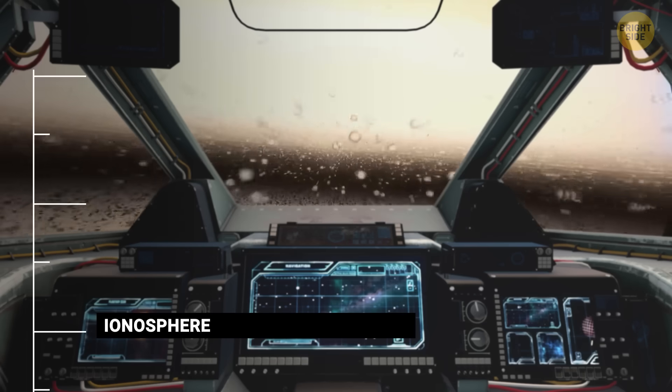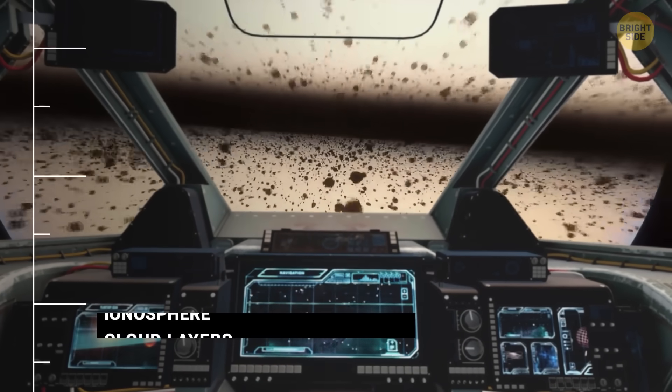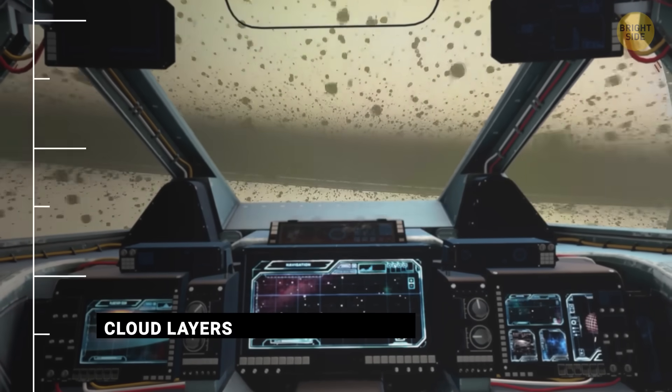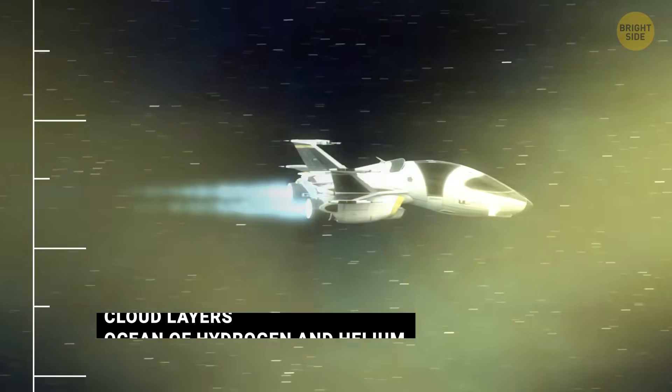The pressure becomes crushing, and the deeper you go, the more overwhelming it becomes. It would feel like entering an ocean of gas, one with no clear surface, where the sky gets darker, thicker, and more hostile as you descend.